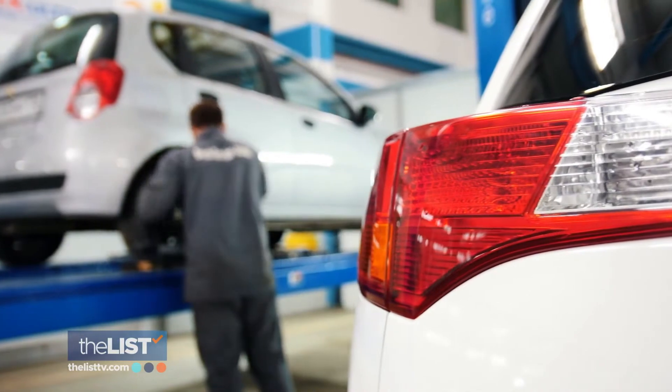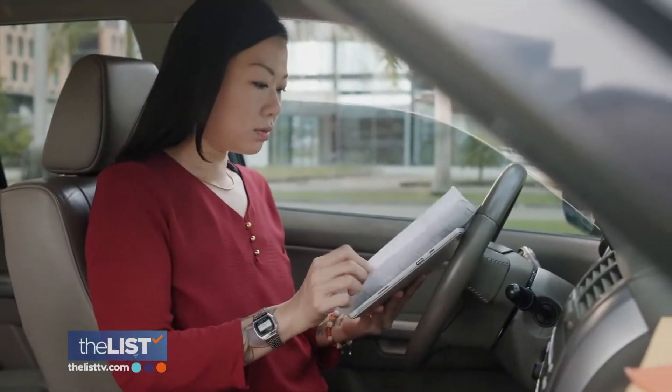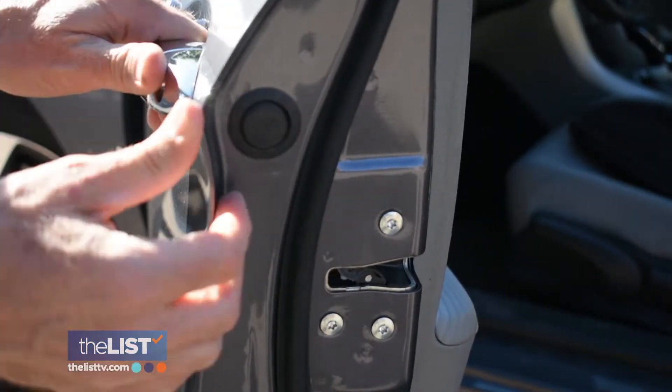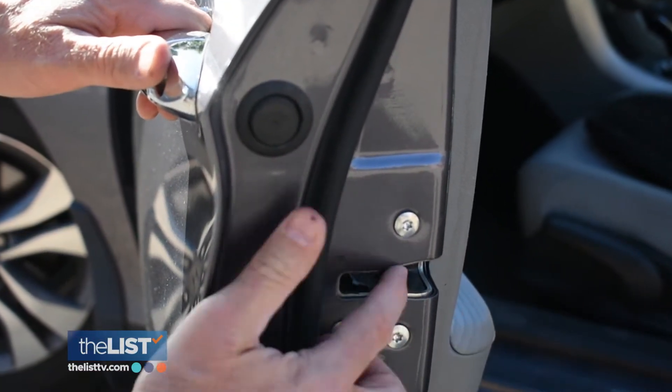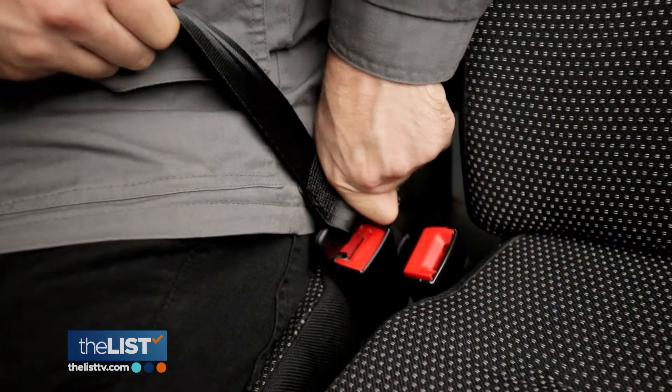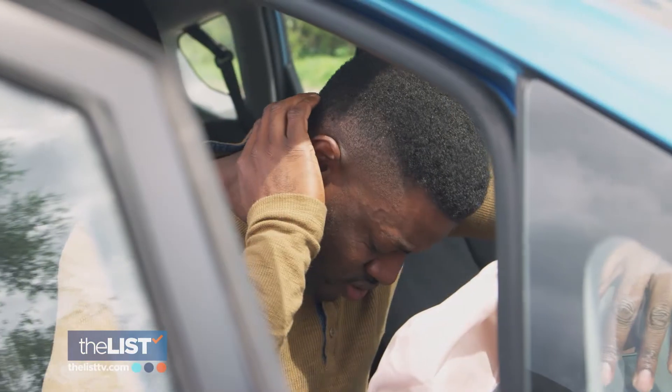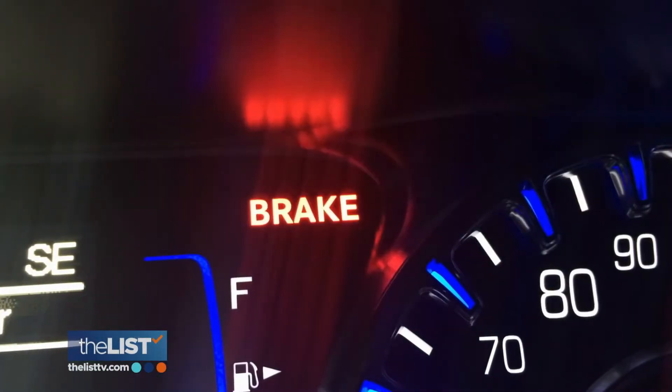Some recalls can be for minor things like typos in the printed materials, but they can be for big problems too. Our investigation found safety defects where door latches may not work, so your doors might open when they shouldn't. If you're in an accident, seatbelts might not work. Your airbag might not deploy, and if it does, it may injure or kill you. And braking systems that don't work. These aren't misprints in owner's manuals.